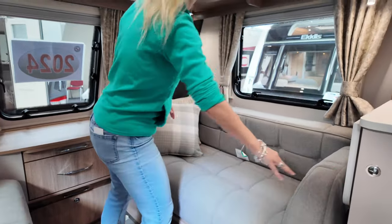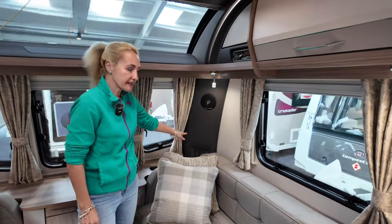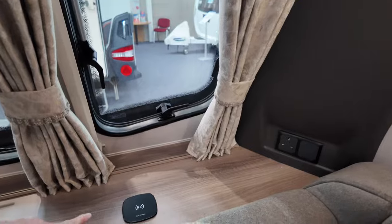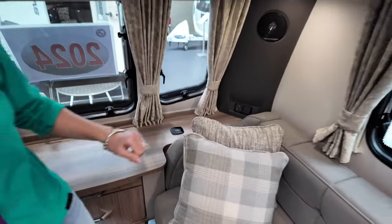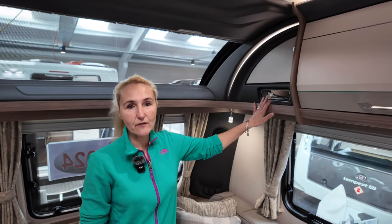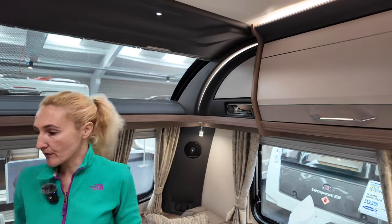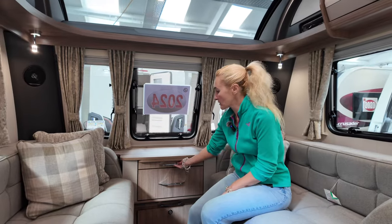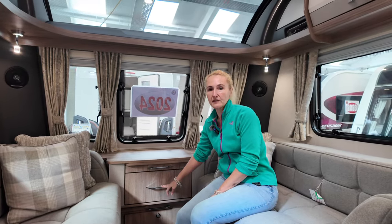We've got our Pioneer speakers, a plug socket, and we do also have a fast charger — another feature we're getting in this dealer special. We've got lights and space for the stereo, though it's not fitted on the showroom model. We do have the locker front chest, which will pull out to give you a little side table, and there's a drawer as well.